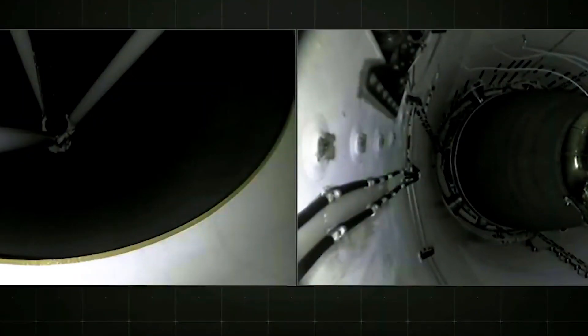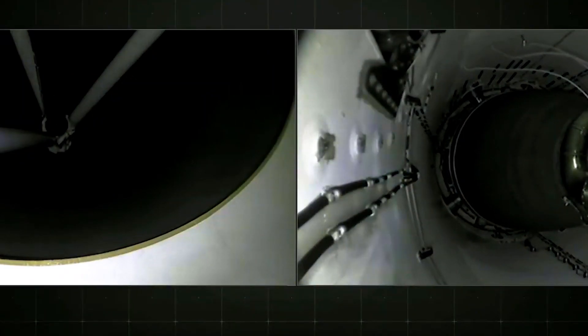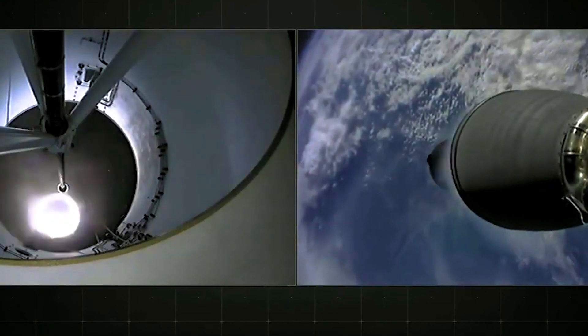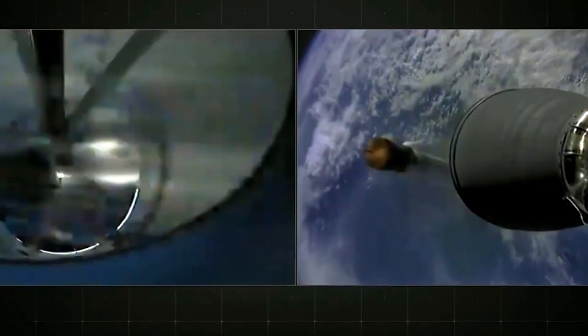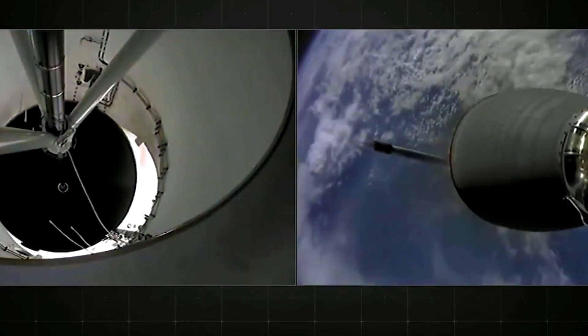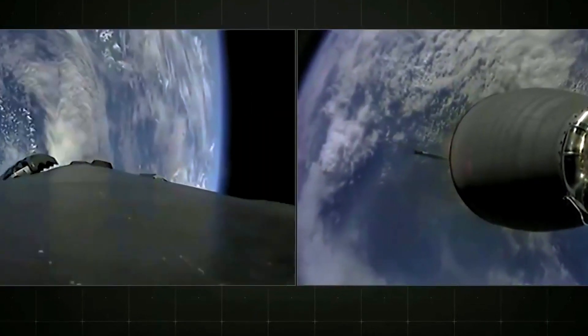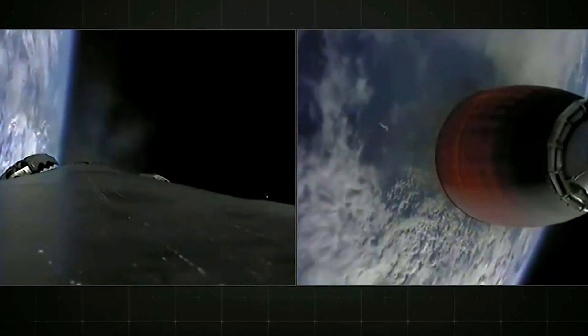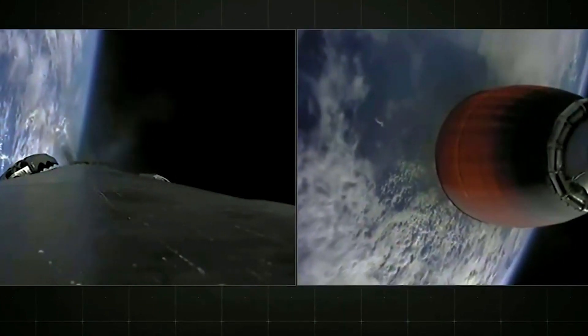Stage separation confirmed. And you can hear the cheers behind me. You're looking at a successful start of the Merlin vacuum engine on your right screen, and the boost back maneuver on your left-hand screen for the first stage.